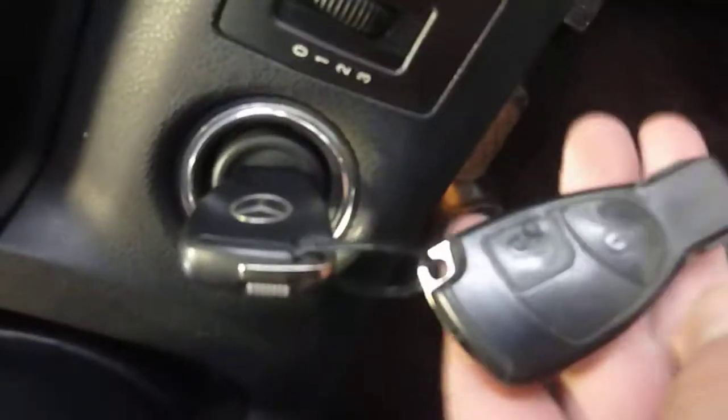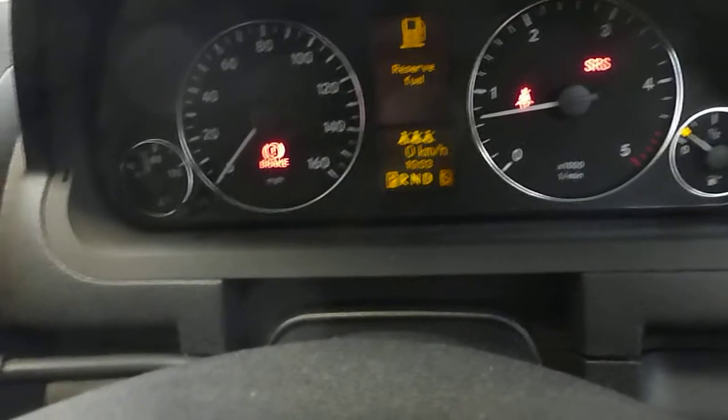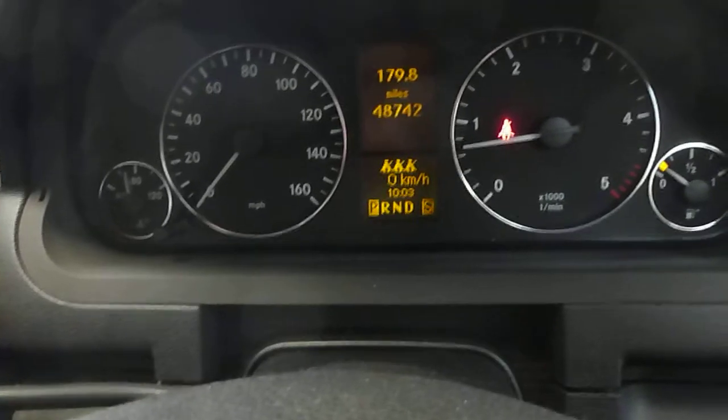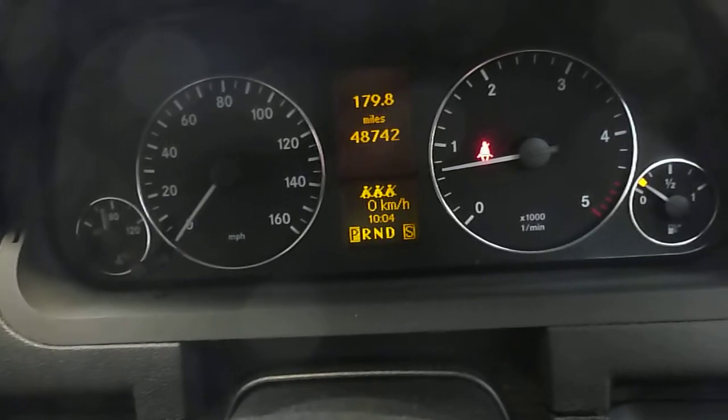Inside the car, there are two keys. There's automatic headlamps. We'll just start the car up. Okay, so there's no warning lights on. The vehicle's done 48,742 miles. It does have a Nokia phone cradle and kit attached.